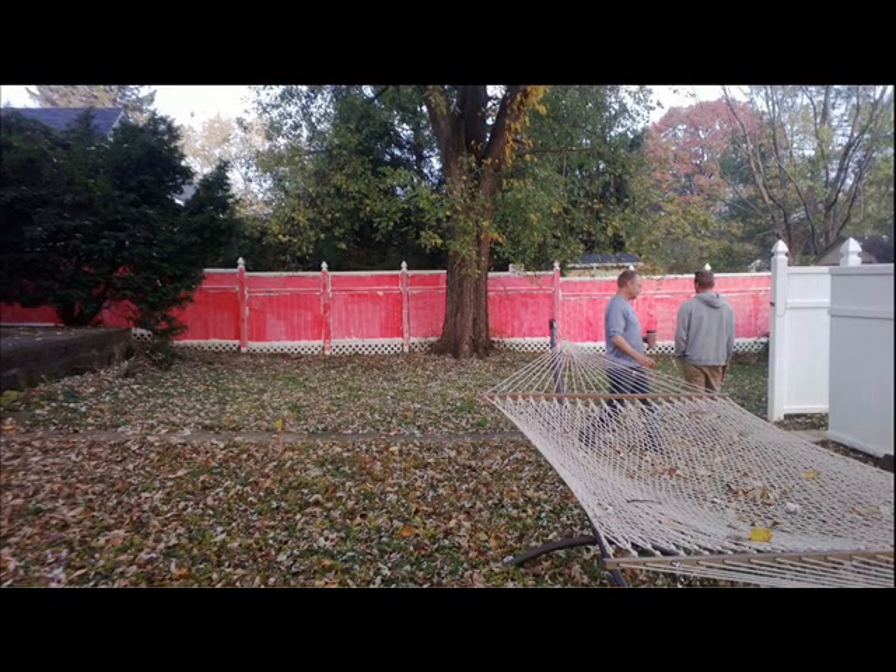Let's face it, you've got two more years of Barack Obama and his pink neckties. But there is something you can do if your neighbor paints his fence pink.